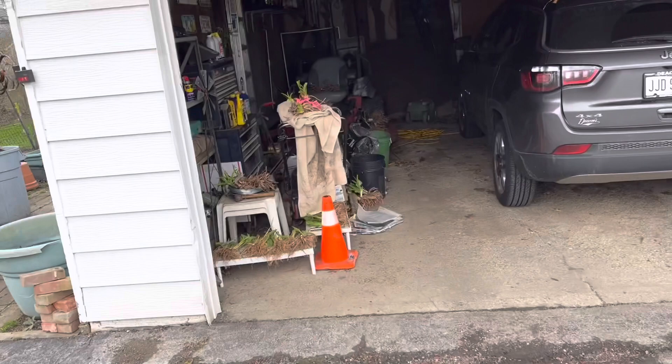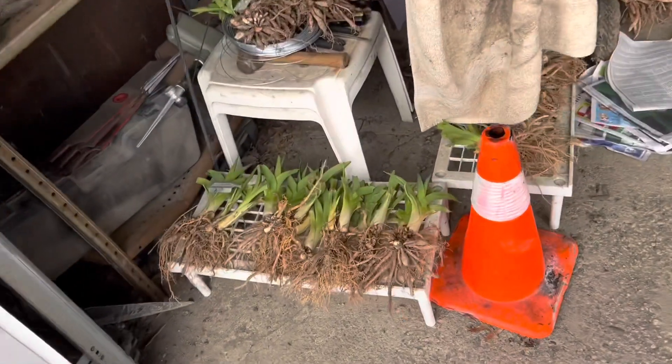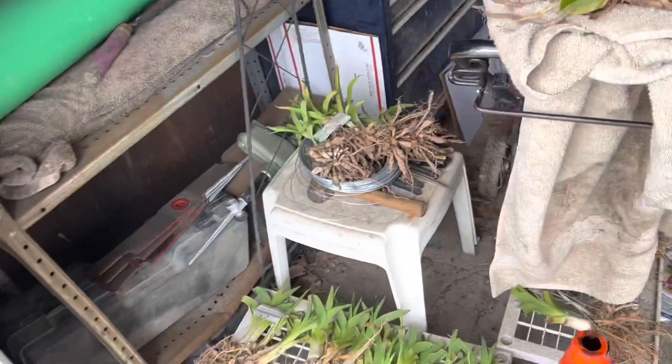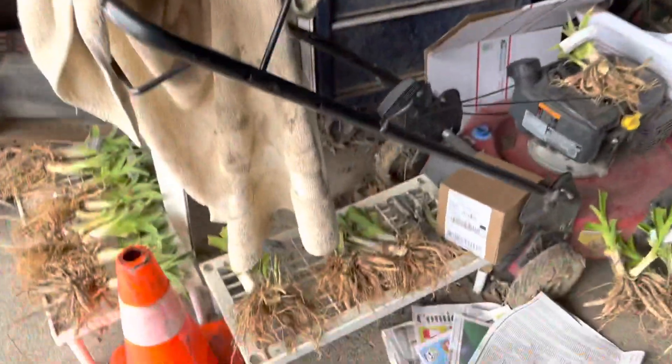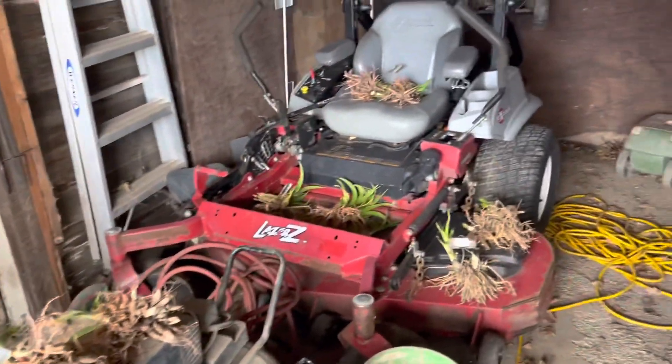And it's shipping season. You can see I divided — this is a clump of Autumn Zack. I divided up probably about six fans. I've got daylilies just about everywhere here, getting ready to be shipped out, all over the mower.